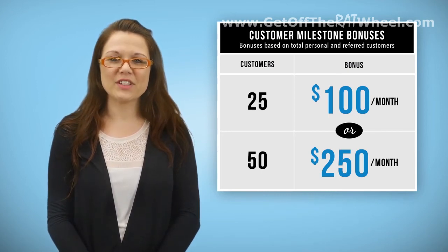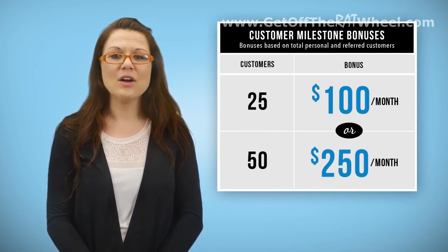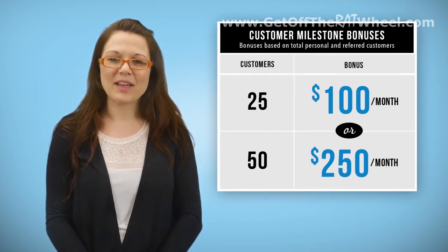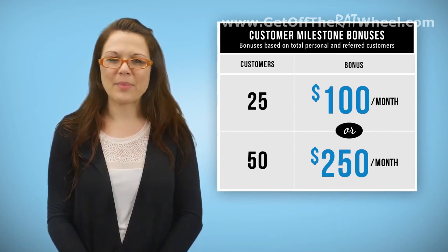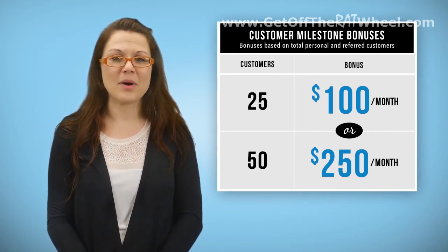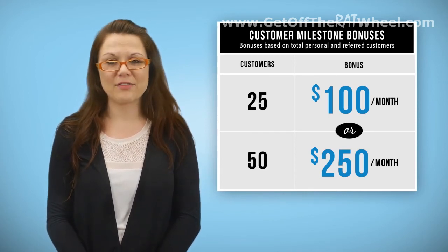If you are trying to achieve this in February, you would need to ensure that your 'Orders That Count Towards Customer Milestone Bonus' section in your PCR reads 25 or 50 by the end of February. The Customer Milestone Bonus is paid once a month on the first Friday following the 15th of the month. If the 15th is a Friday, it would release the following Friday.